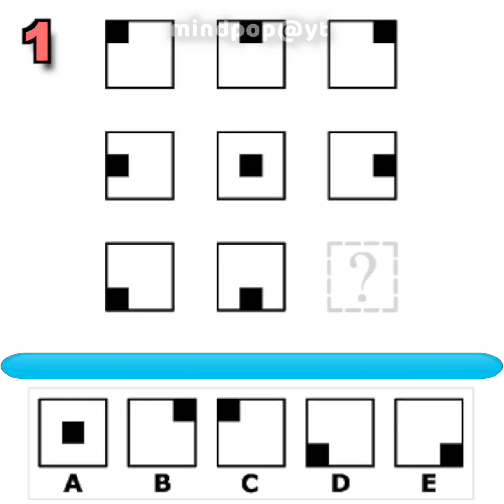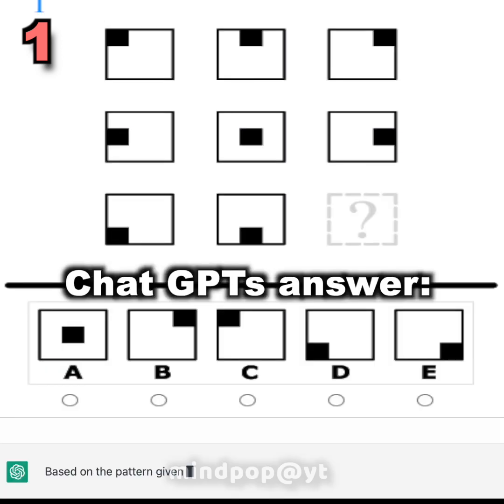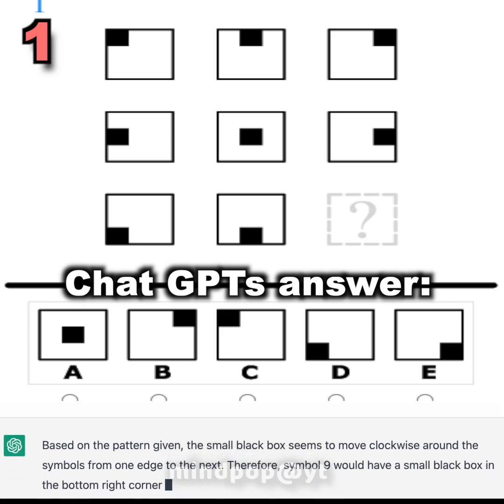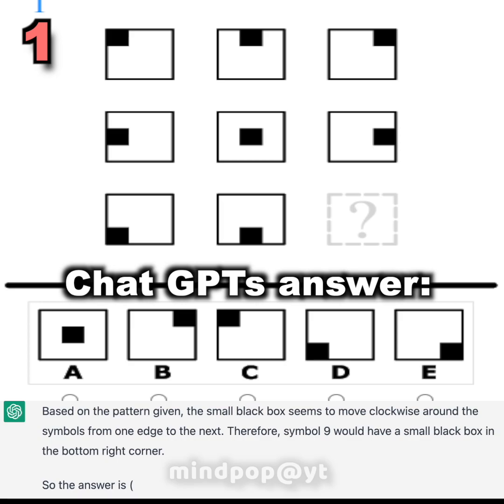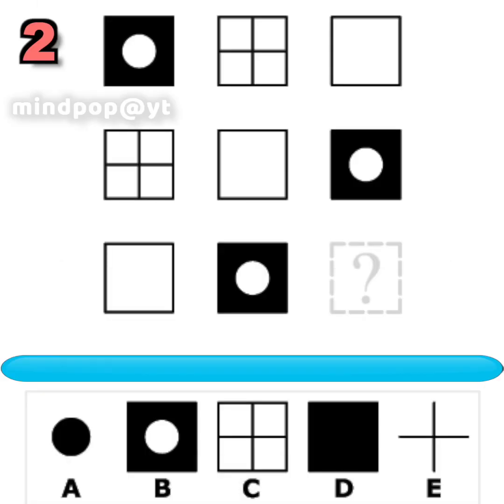Question number one. What symbol should replace the question mark to complete the pattern? You had 20 seconds to find out — if you need more time, just pause the video. Did you figure it out? Here is ChatGPT's answer. If you want to read the whole detailed answer, you can pause the video now.